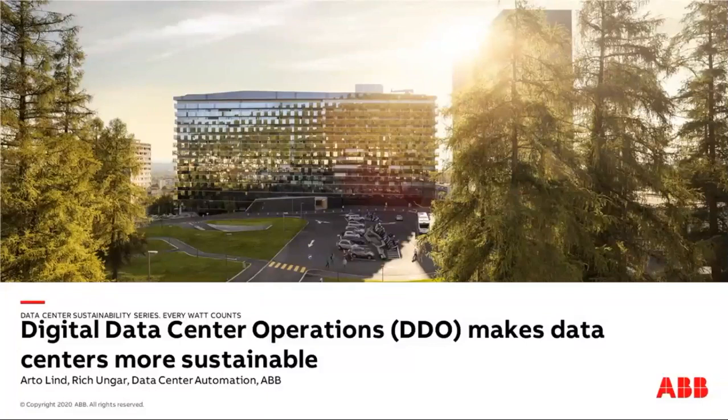Hello everyone and thank you for joining our session: Digital data center operations make data centers more sustainable. This is the fourth webinar in our data center sustainability series. My name is Karolina Ratterlinstedt and I'm today's moderator.